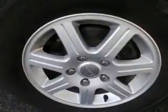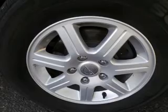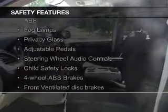Auto-dimming mirrors, dual temperature control, automatic climate control, and a tilt and telescopic steering wheel. Safety was made a priority with these features.